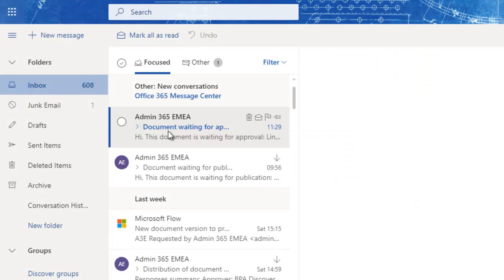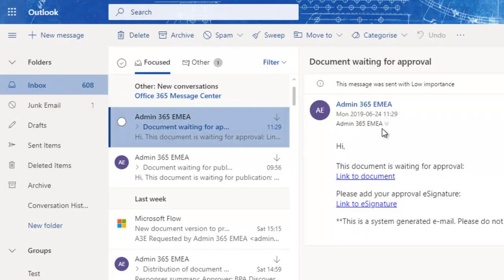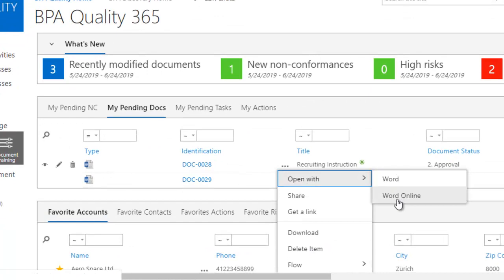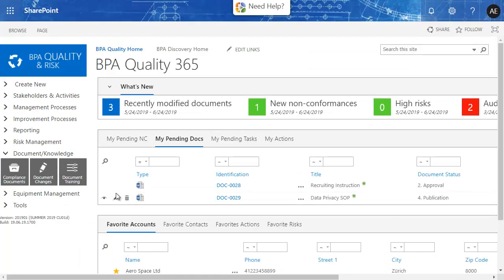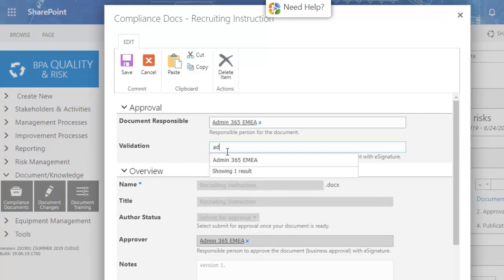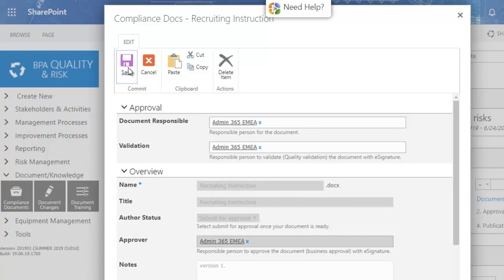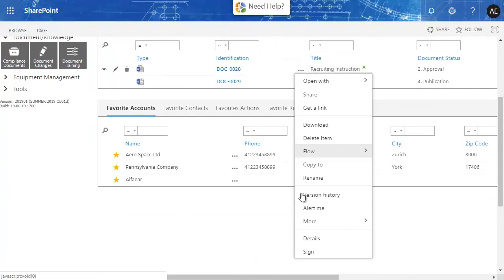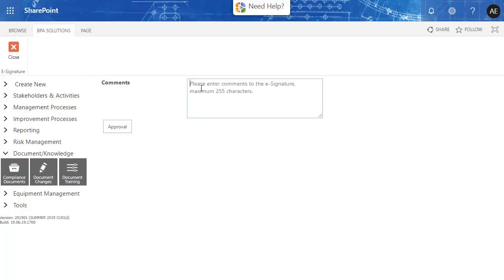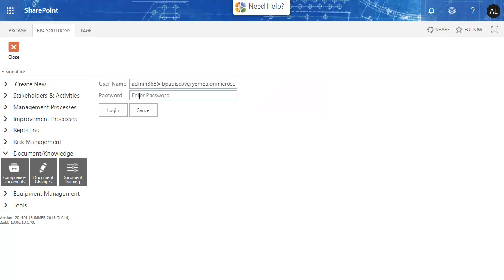Users can access their emails directly from the same page. Simply check precedence e-signatures, open and read the document, check document attributes and complete the document form, then e-sign the document from the drop-down menu and give an optional comment.